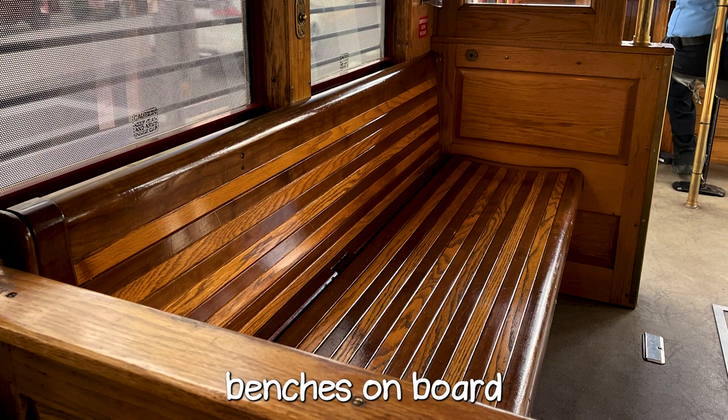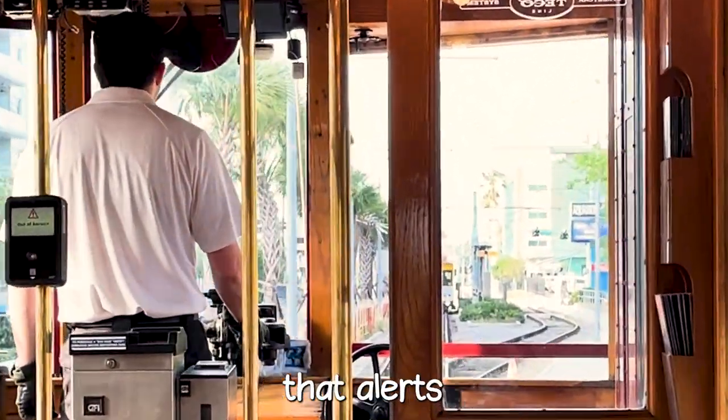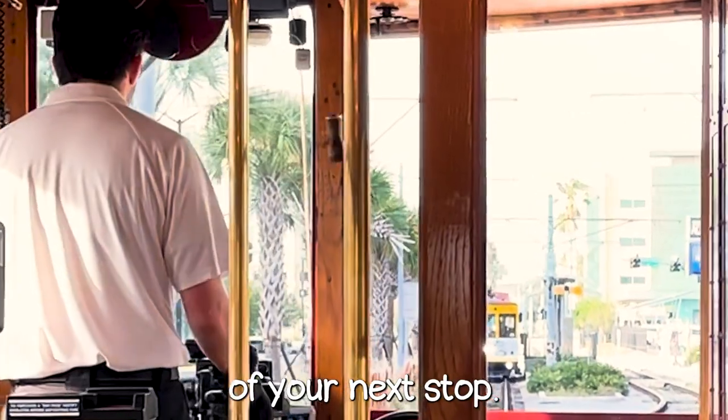The seating with the wood benches on board is perfectly fine for the kind of short rides you're going to take on the system. For your convenience, there's also a little pull cord that alerts the driver of your next stop coming up.